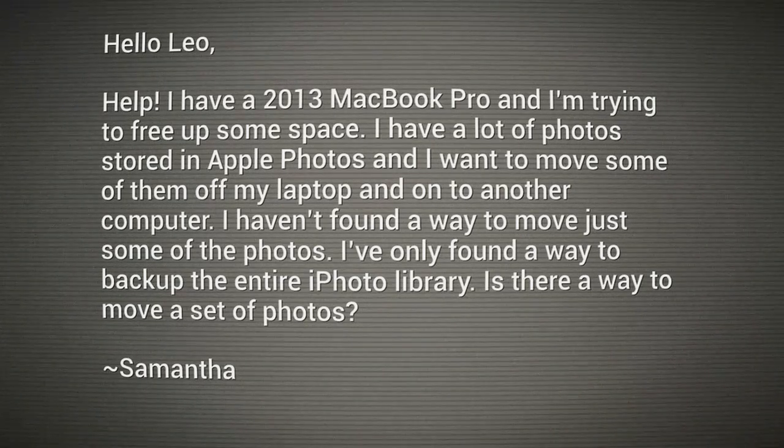Samantha says: help! I have a 2013 MacBook Pro and I'm trying to free up some space. I have a lot of photos stored in Apple Photos and I want to move some of them off my laptop and onto another computer. I haven't found a way to move just some of the photos — I only found a way to back up the entire iPhoto library. Is there a way to move a set of photos?